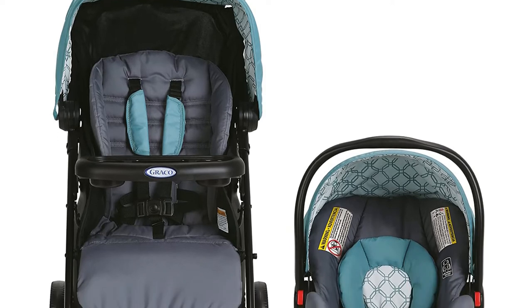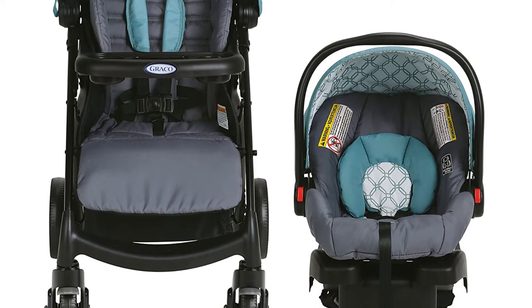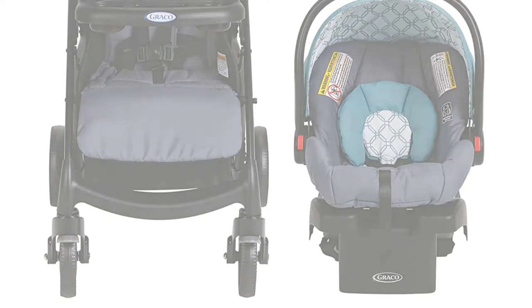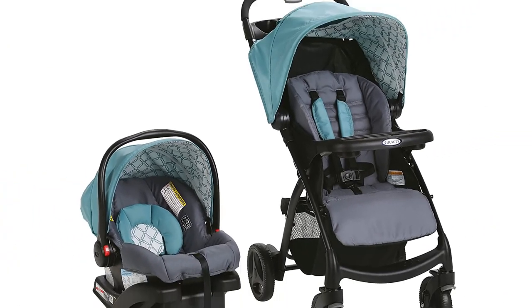It is easy to maneuver as well as load and offload from the car. With its integrated suspension system, your child will enjoy the smoothest ride with this stroller. Also, for premium comfort, the seat has been engineered to recline in multiple positions.